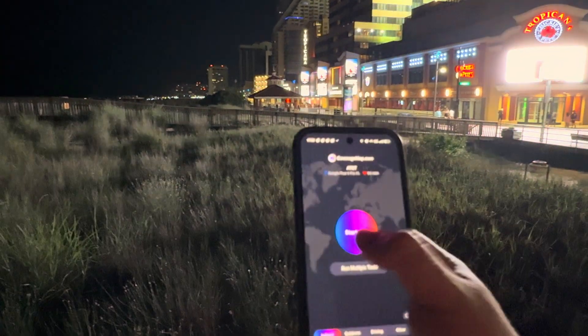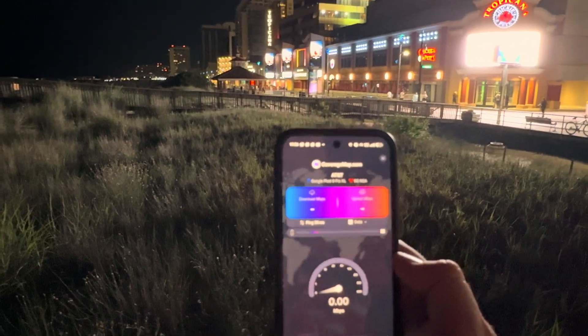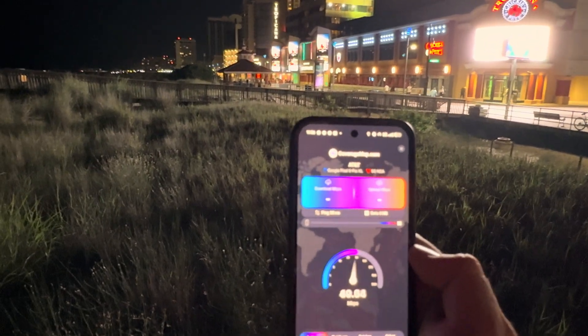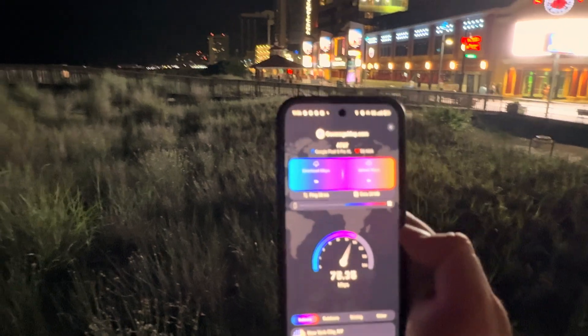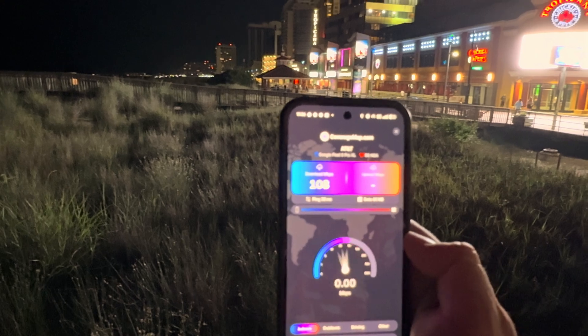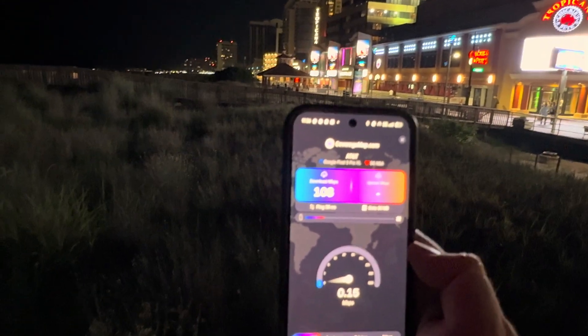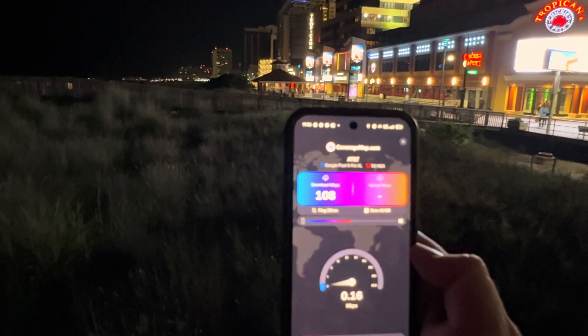I think we kind of take for granted on these tests that just because the speeds aren't gigabit or better, that it's somehow crappy — and that's just not the case. Very usable service overall, and very good inside of the casinos. I always had a connection, unlike T-Mobile, but we'll get to that in a minute.